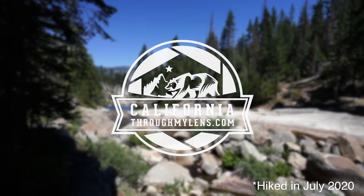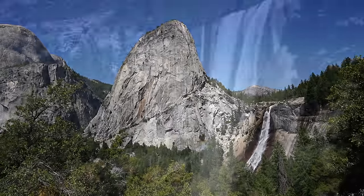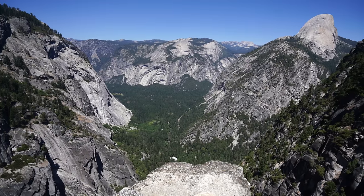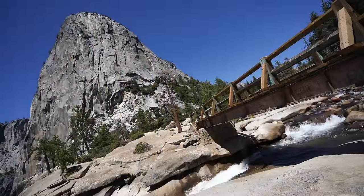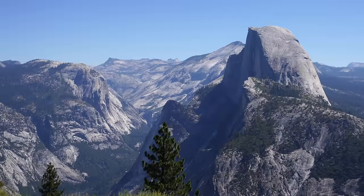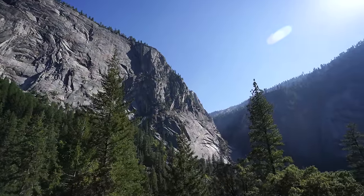Hey guys, Josh from CaliforniaThroughMyLens.com. Today we're hiking to three waterfalls in Yosemite National Park on the Panorama Trail. The Panorama Trail is one of the premier hiking trails in Yosemite, offering some of the best views of the valley and some of the valley's famous waterfalls. This nine-mile trail is usually hiked one way with a shuttle drop-off at Glacier Point, then hiking all the way back down to the valley. I finally got the chance to do this in July of 2020.